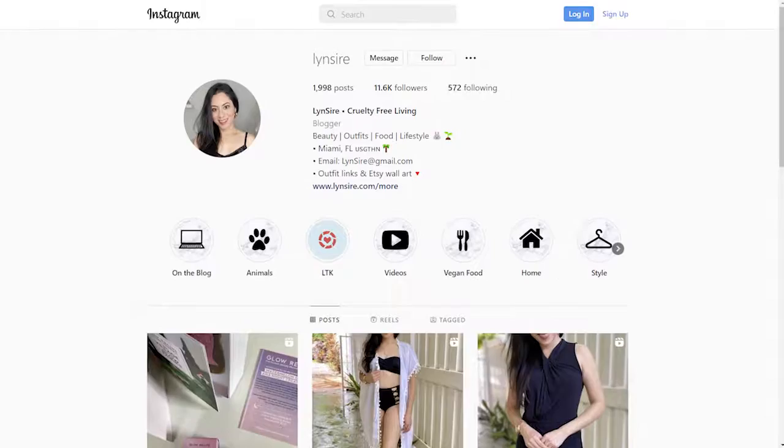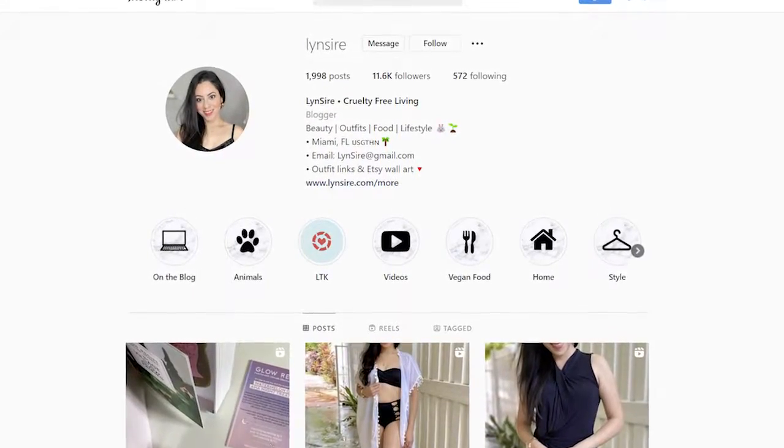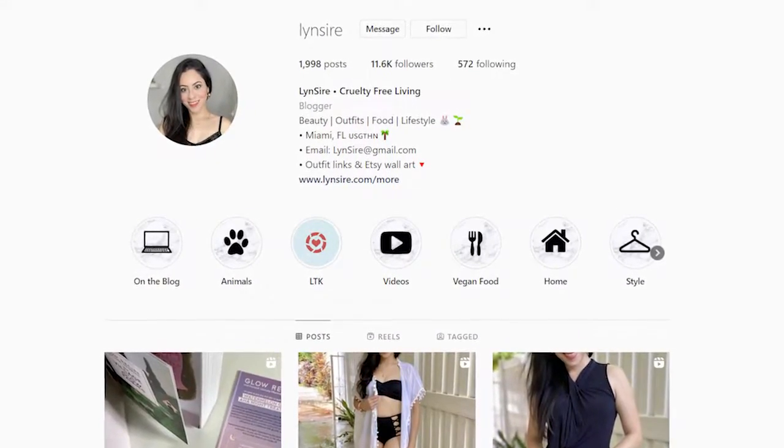We're going to talk in more detail about the things that I like and don't like about each dress. But if you want to see a quick video — you know, TikTok or Instagram Reel style — those links are going to be in the description box. So without talking anymore, let's begin!